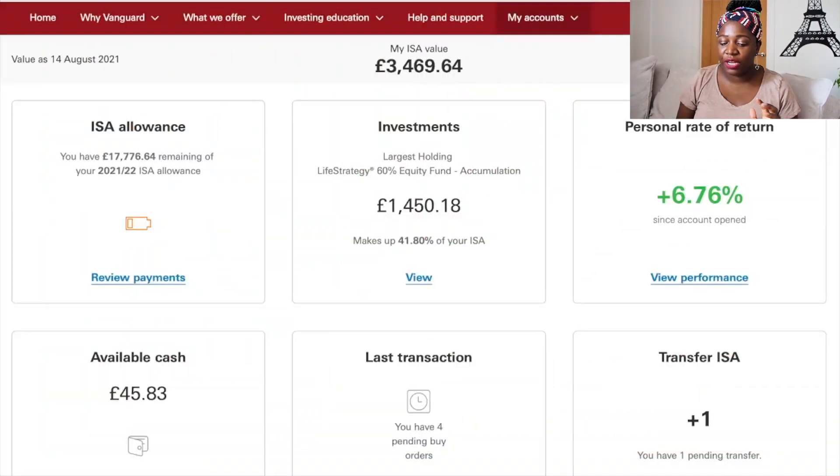I'll be looking at my computer as I share a walkthrough of my Vanguard portfolio. On the home page of my stocks and shares ISA, my ISA currently has three thousand four hundred and sixty-nine pounds and sixty-four pence as of the 14th of August 2021. My remaining ISA allowance is seventeen thousand seven hundred and seventy-six pounds and sixty-four pence for April 2021 to April 2022.